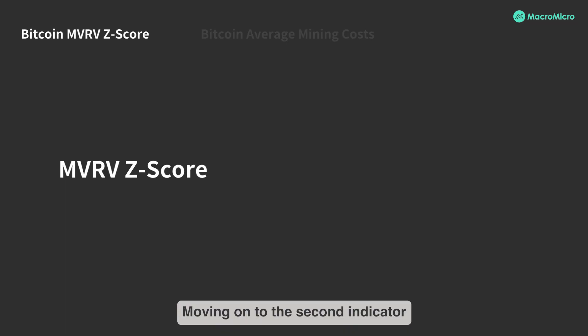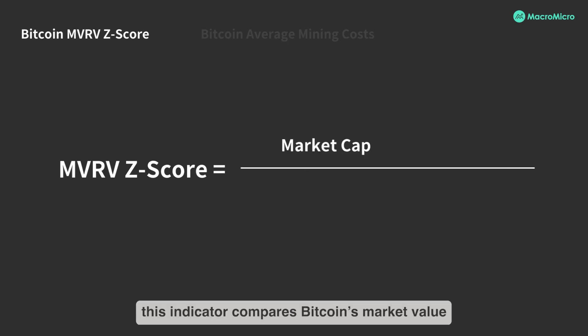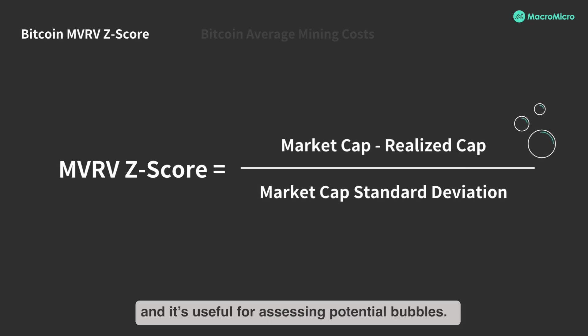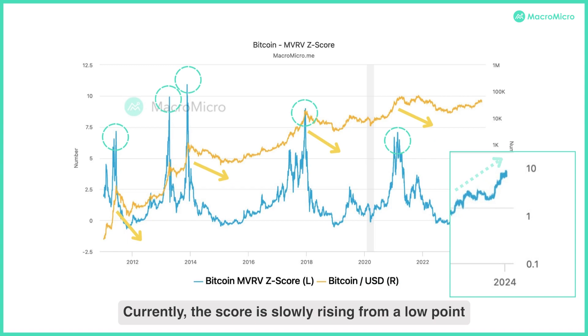Moving on to the second indicator, the Bitcoin MVRVZ score. Essentially, this indicator compares Bitcoin's market value to its realized value, and is useful for assessing potential bubbles. A rapid rise in the MVRVZ score points to overvaluation and a potential risk of bubble bursting. Currently, the score is slowly rising from a low point but remains within historical averages, indicating there's no imminent bubble risk.